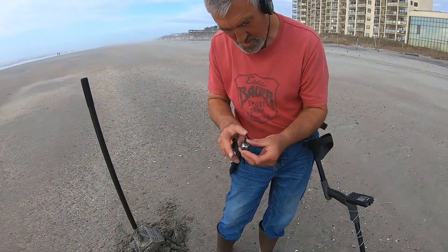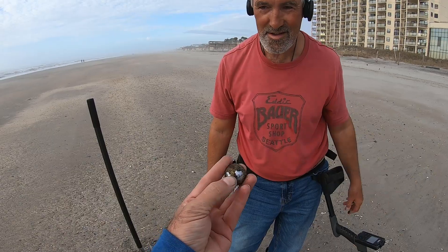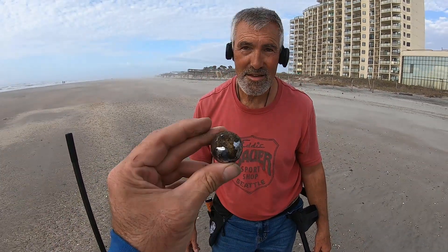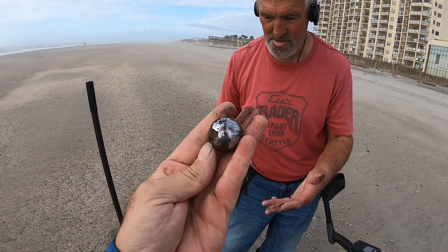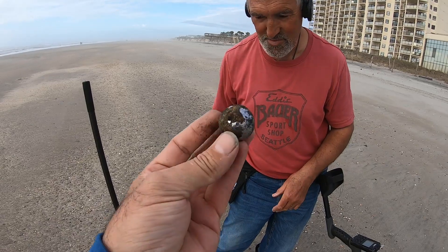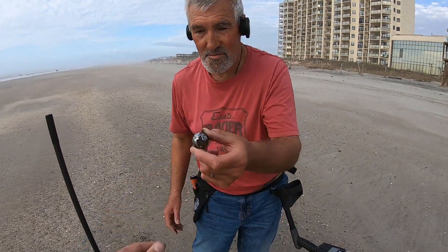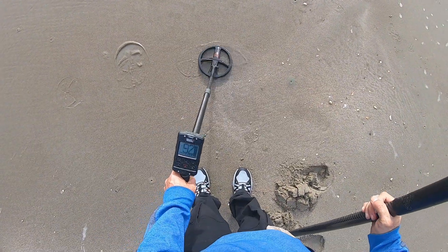What you got there Andy? A marble? A big silver bowl? Oh wow, that's actually pretty cool. What do you think they use that for — beach balls? I don't know. It's a bearing bowl or something — pretty unique.